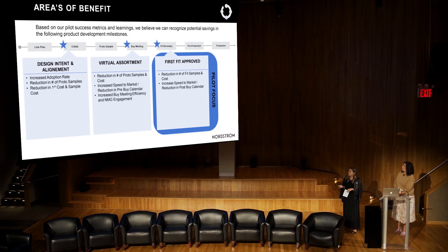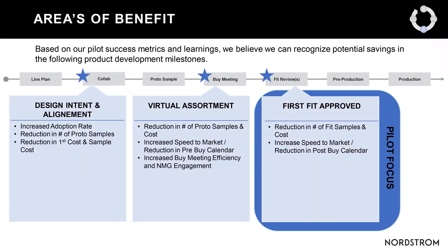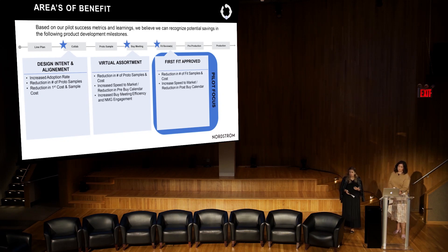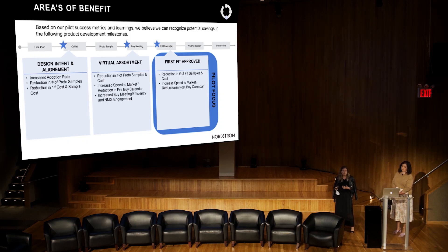Bringing virtual samples into buy meetings — before even looking at fit — turned out to be very important. We started trickling 3D images into buy meetings alongside physical samples, and the adoption and feedback has been quite great. As we move forward, we'll show both in buy meetings to get people more familiar. It's still in the crawl phase, but we're increasing communication and familiarity with 3D.